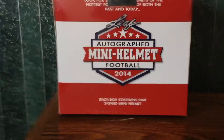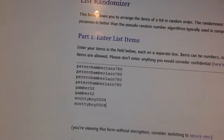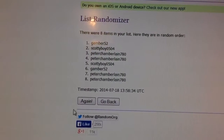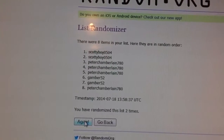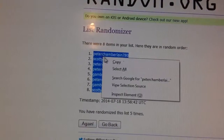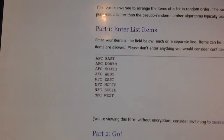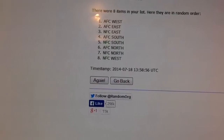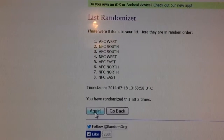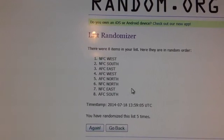Here's our box — it was sealed all the way around. Now let's take a look at these names. We got Peter four times, Gamber twice, and Scotty Boy twice. We got three people on this eight-spot break. Going five times on this: after one we got Gamber, two Scotty, three Peter, four Gamber, and fifth and final we got Peter on top. For divisions, AFC East all the way to NFC West: after one AFC West, two AFC West again, three NFC West, four NFC East, and fifth and final NFC West on top.